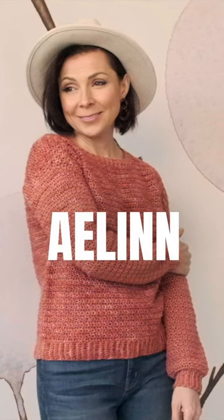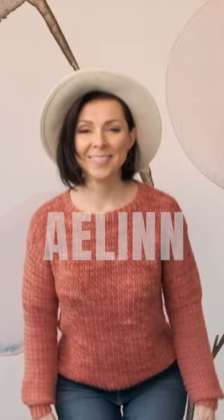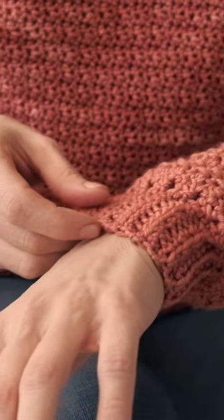We have a beautiful crochet pullover pattern. This pattern is called Elin, and it means beautiful in Gaelic. So we hope when you make this pattern, when you wear this pattern, that you know how beautiful, how loved, and how needed you are in this world.